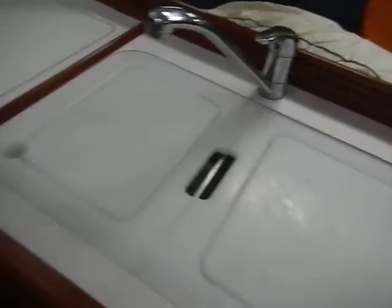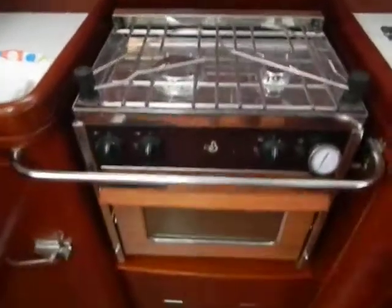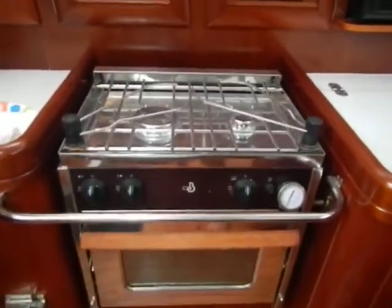There's your AC control, one of the AC vents, storage, nice galley, double-well sink, big icebox here — huge icebox with a cold plate — microwave, and this propane two-burner stove with oven.